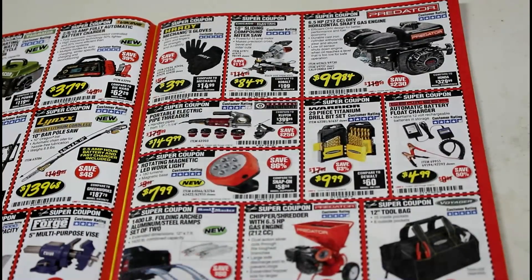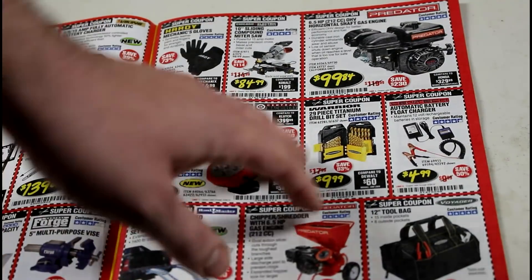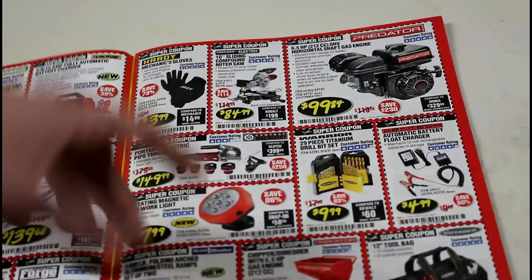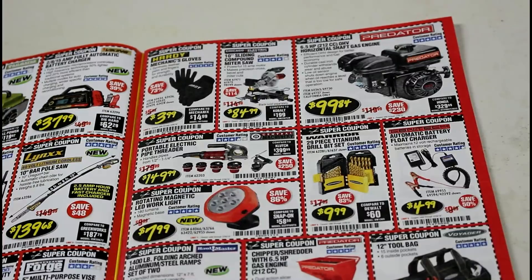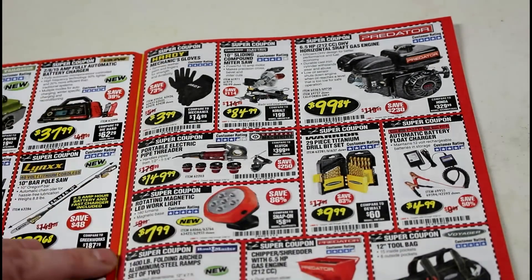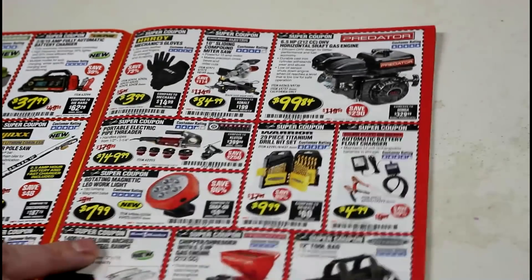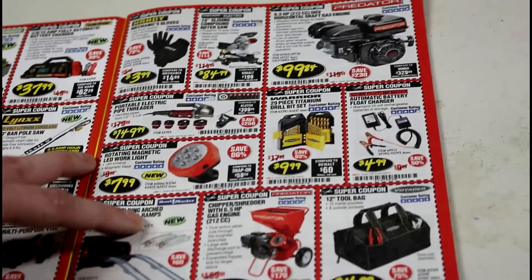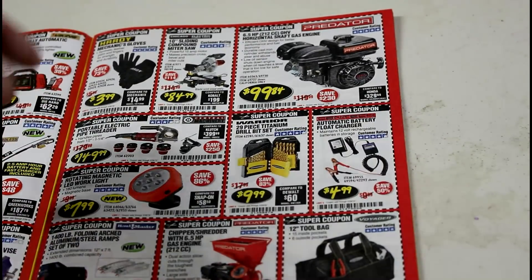Pretty much anything Warrior, I say stay away from — there are a few exceptions, but the drill bits are definitely garbage. Their mechanic work gloves, on the other hand, are awesome and hold up really well. I'd say they're pretty close to name-brand mechanics gloves and they're about a third of the price, even if you catch the name brands on sale — usually about $15 on sale from my part stores.